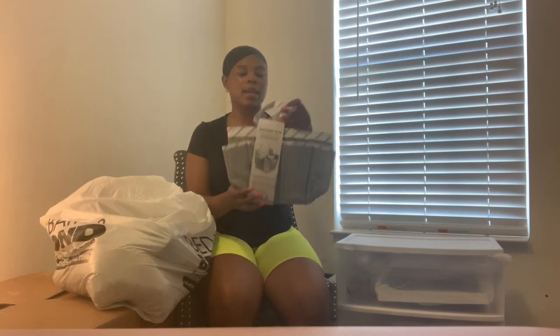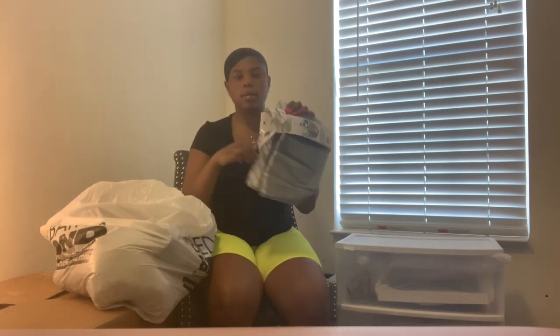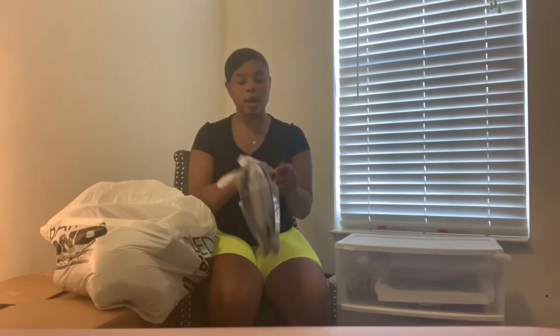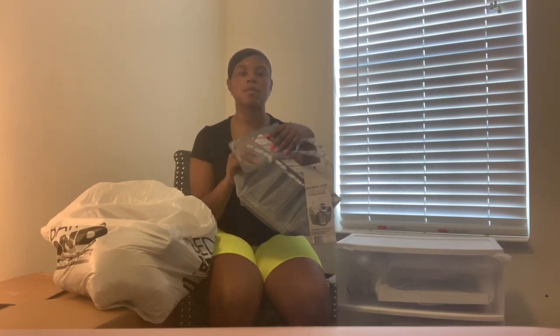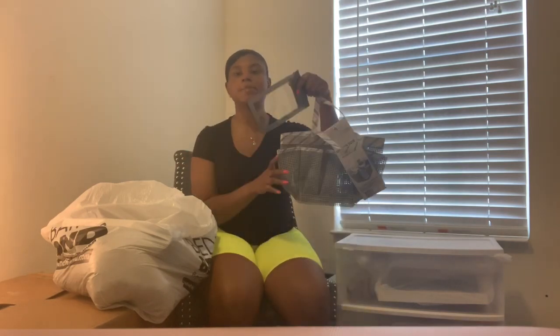My shower caddy came from Bed Bath and Beyond. What I like about it is that it drains well, has pockets all around it, and the inside is deep and spacious. On top of that, it comes with a phone holder — so when you take your caddy to the bathroom, your phone is protected while you listen to music or whatever. That's what I really love about it.